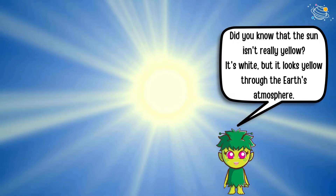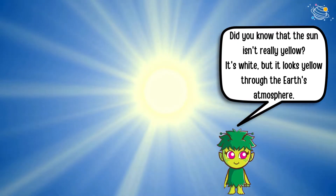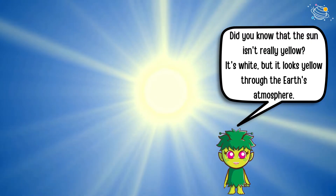Did you know that the sun isn't really yellow? It's white, but it looks yellow through the earth's atmosphere.